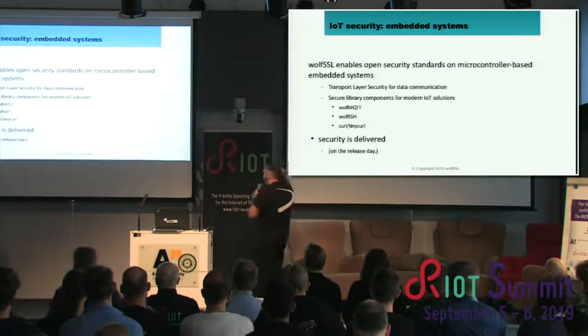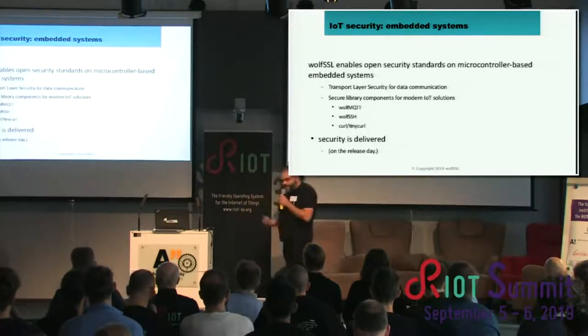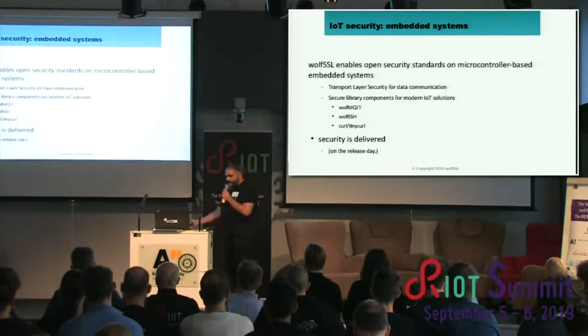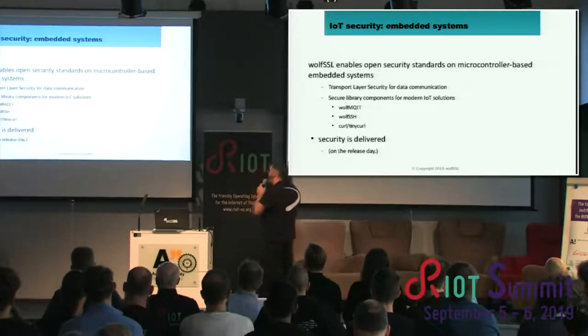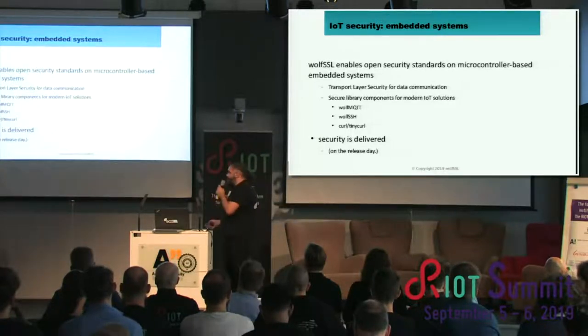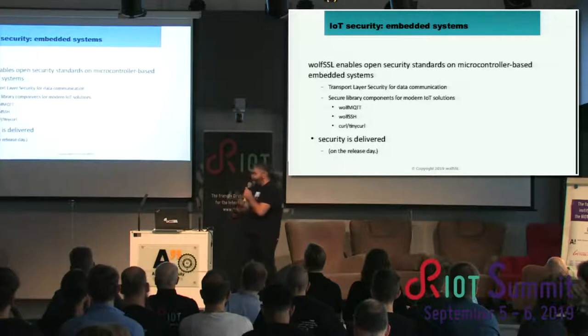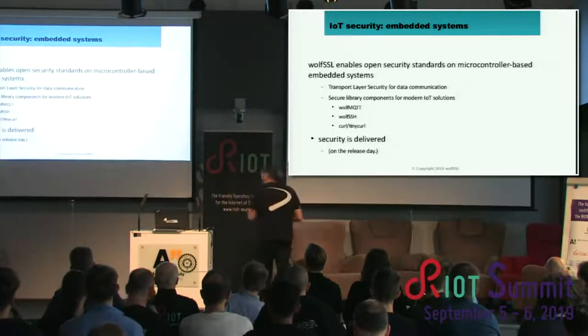Our goal is to enable open security standards. All the security standards we implement are open standards, most coming from IETF, and some from other organizations like Oasis. We do offer transport layer security, and also additional components for application-level security, such as MQTT, SSH, and HTTPS.